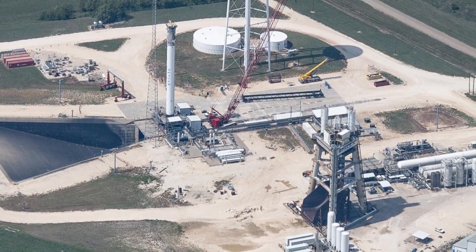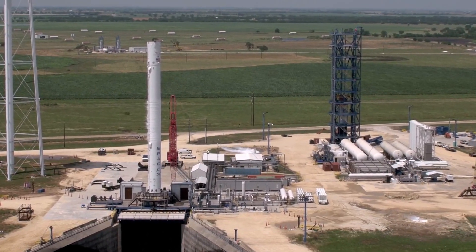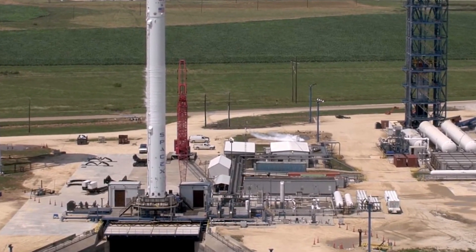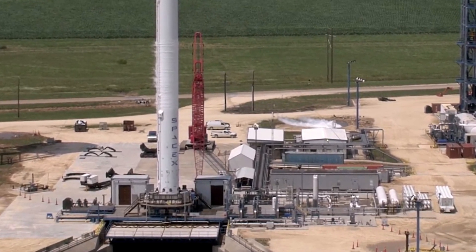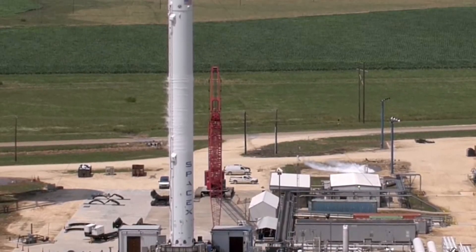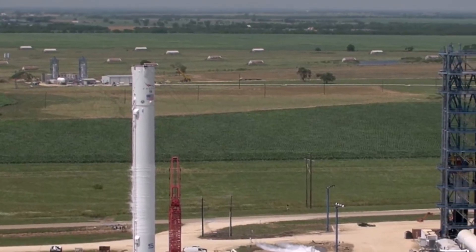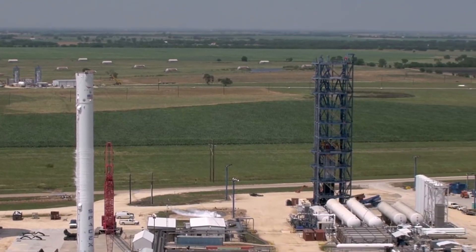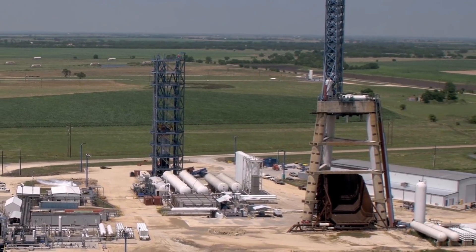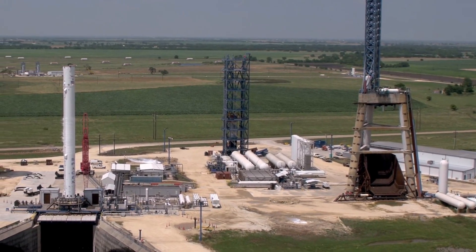Since the debut of the Block 5 configuration for Falcon 9 and Falcon Heavy, center cores have had a Falcon Heavy logo and an American flag painted on the white interstage, with no SpaceX logo down the side of the core. Side boosters have had the SpaceX lettering down the side of the booster. Falcon 9 cores have the Falcon 9 logo and an American flag just below the interstage, and SpaceX lettering. The new booster spotted in McGregor has no Falcon 9 logo or American flag, and has the SpaceX logo on the side — the paint scheme of a Falcon Heavy side booster.